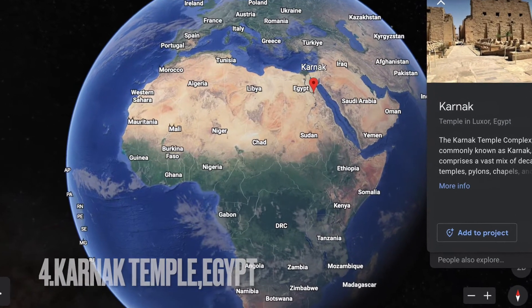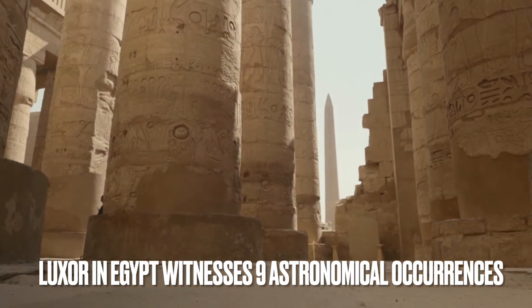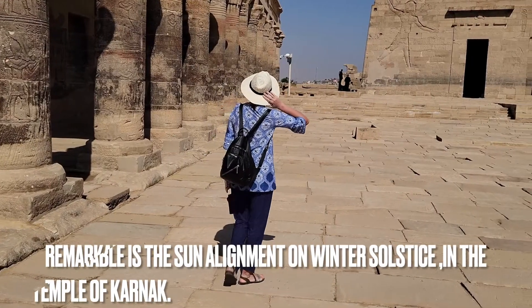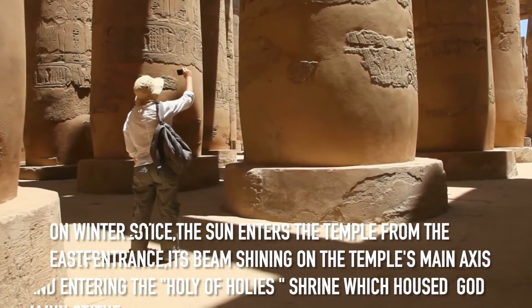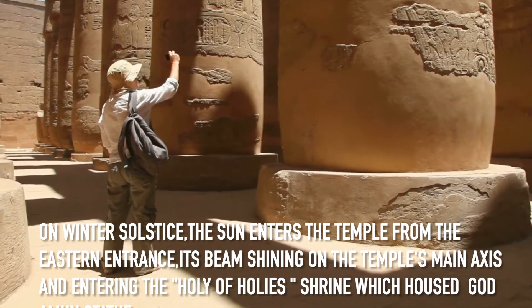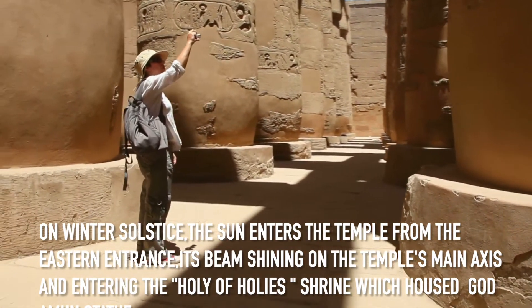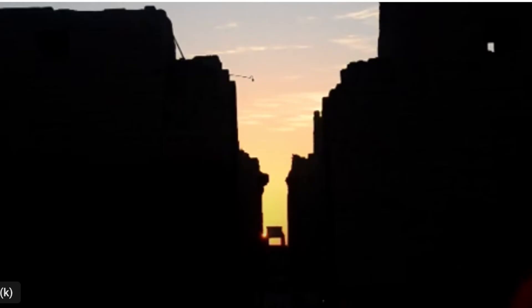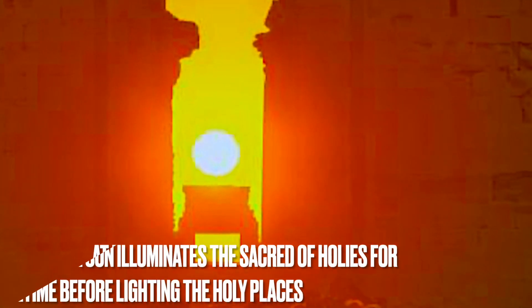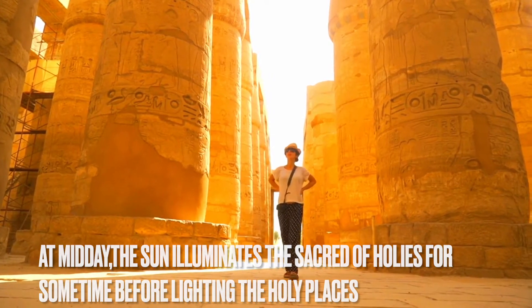Karnak Temple, Egypt. Luxor in Egypt witnesses nine astronomical occurrences. Remarkable is the sun alignment on winter solstice in the Temple of Karnak. On winter solstice, the sun enters the temple from the eastern entrance, its beam shining on the temple's main axis, entering the Holy of Holies shrine, which housed the Amun statue. At midday, the sun illuminates the Holy of Holies for some time before lighting across the holy places.